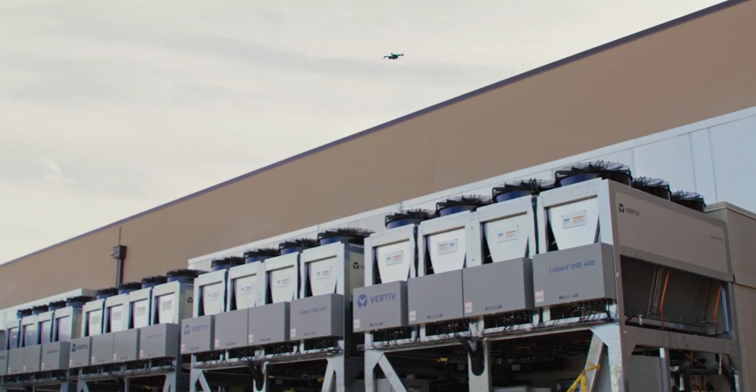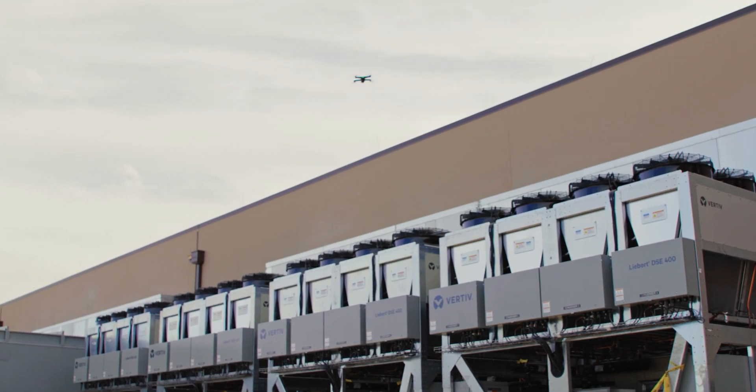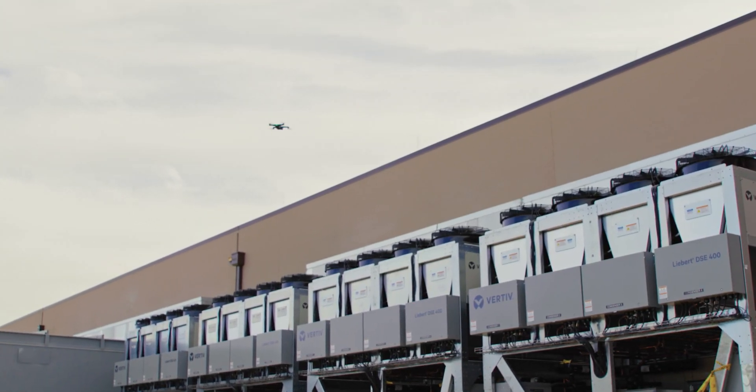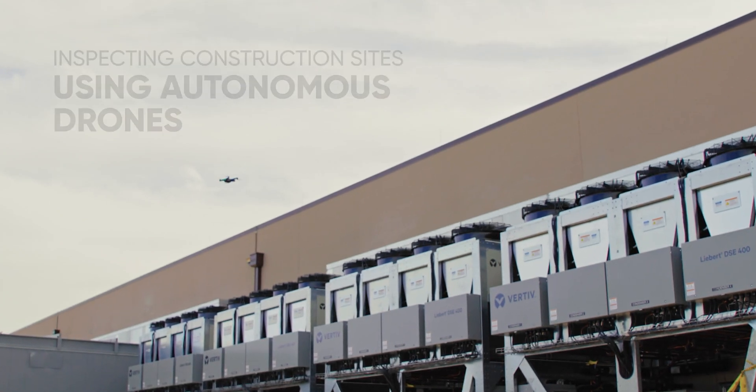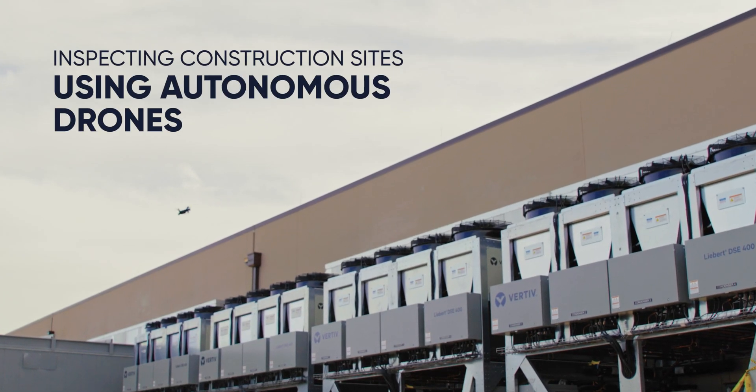I've spent years trying to make these kinds of models. This kind of level of detail, with traditionally manual drones, to try and replicate what Skydio has been able to program into all of their drones. It's impossible.